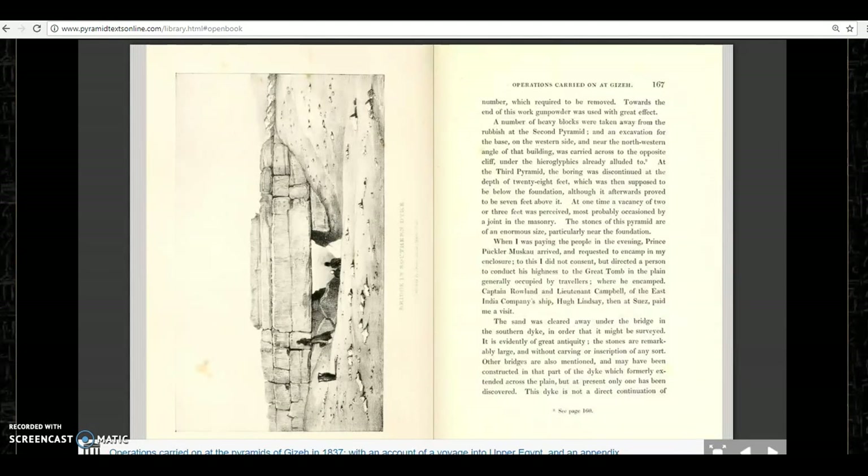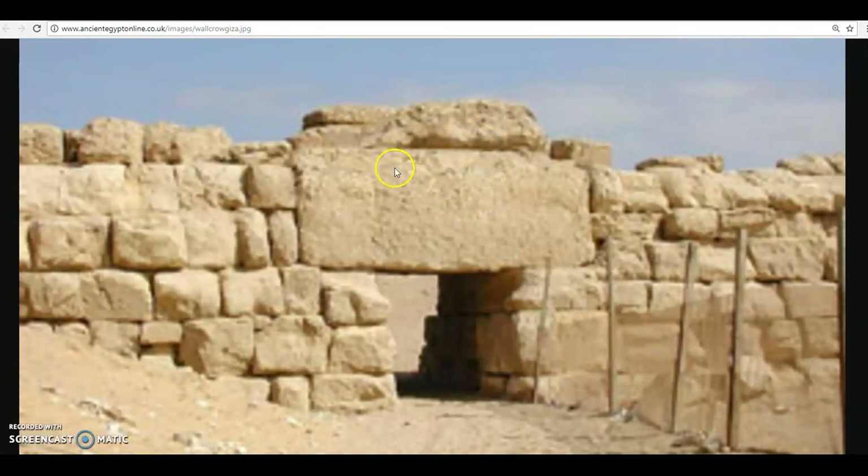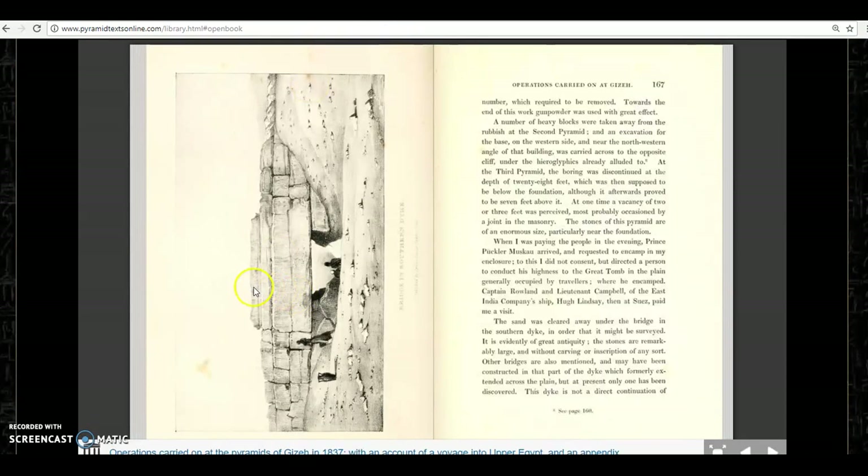Now in that 1837 expedition, he clearly writes that these constructions were built probably before sand had totally covered the Giza Plateau — that these constructions are very ancient and pre-sand. That's what the author states. And here is a picture of today, showing a different section with tunnels going through the southern dike. So obviously water did flow underneath this at one time, and you can tell this is a different area because they have one huge massive stone that would take a crane today to place on top — obviously different than the three megalithic stones we see on top of this dike.